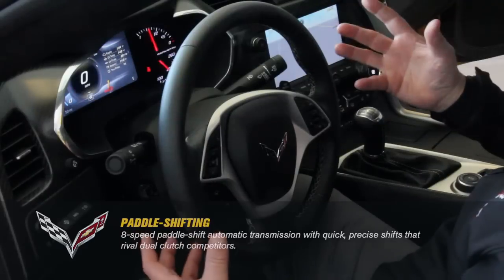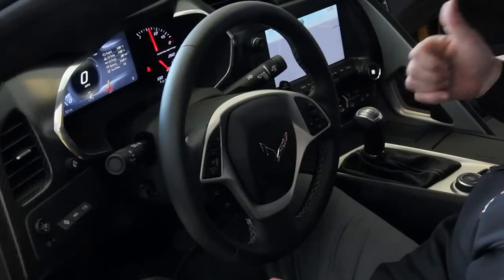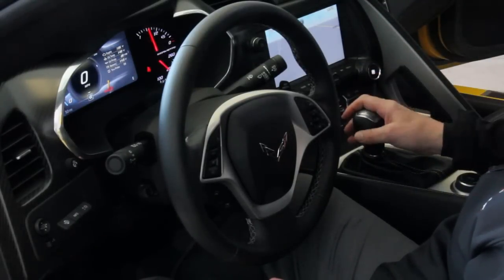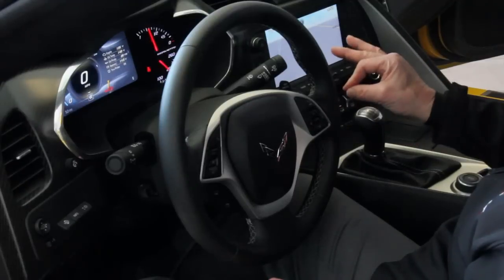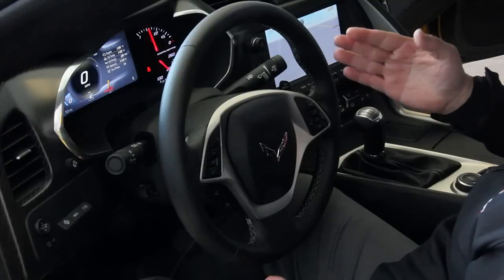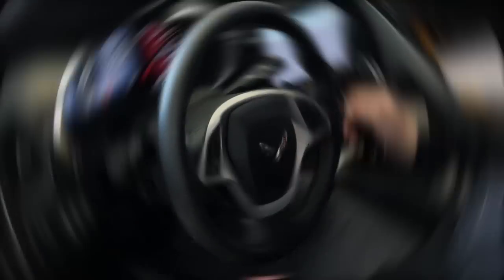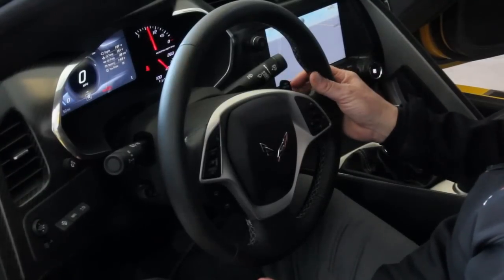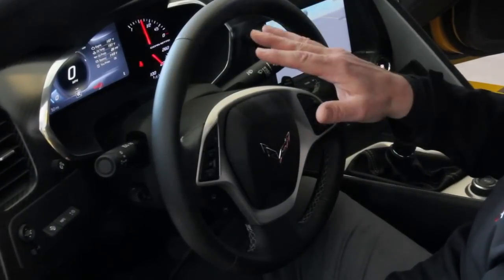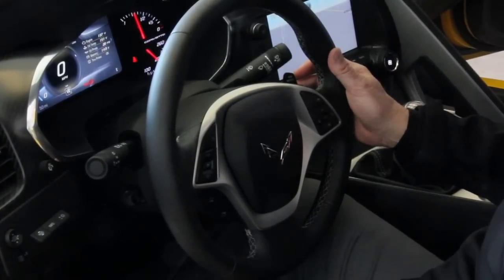In rev match mode, the computer knows what gear you're in, what RPM you're at, what speed you're at, and what gear you're going into — so it automatically makes for an easier, smoother shift by matching the RPM to the next gear, whether going up or down. When you turn the car off it reverts back to white, and you'd have to hit the paddle once again to re-engage rev match mode.